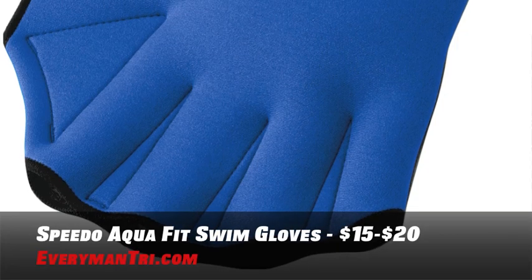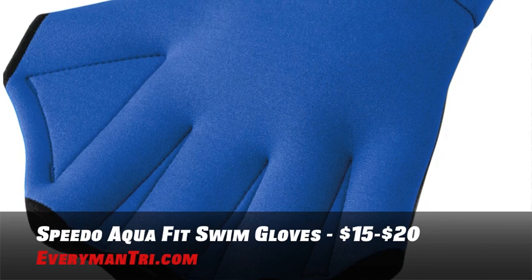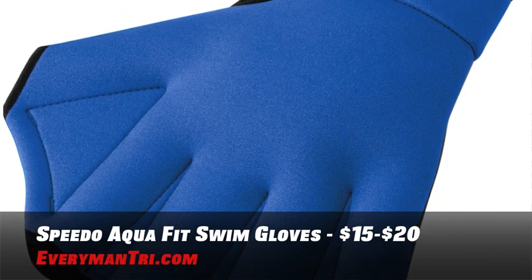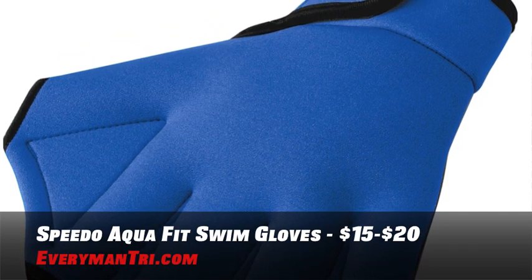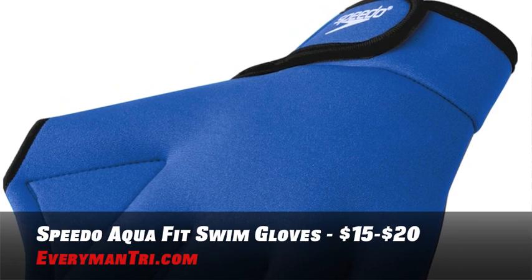If you like the swim paddle idea but want to go a little bit smaller, try some swim gloves. Speedo's Aquatic Fitness Glove provides increased resistance in the water for greater toning and strengthening of muscles, and cardiovascular exercise for your heart and lungs. These are made from neoprene. The gloves feature webbed fingers, a rubber palm, and adjustable wrist closure. A pair of swim gloves will run you between $15 and $20.